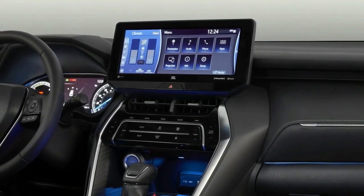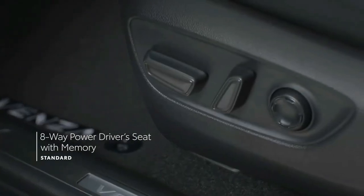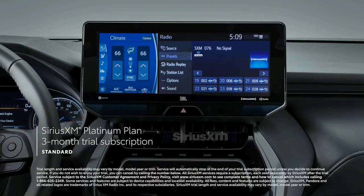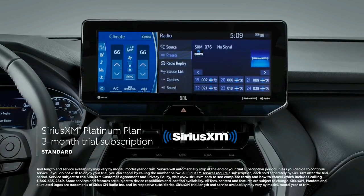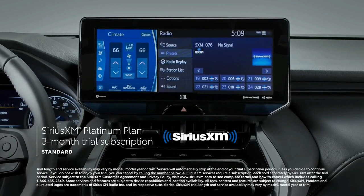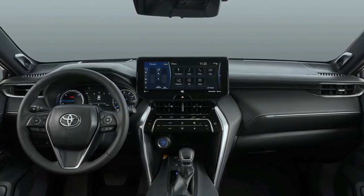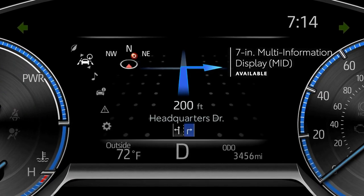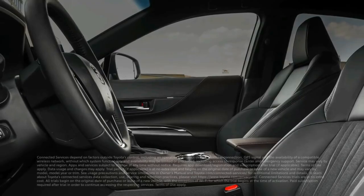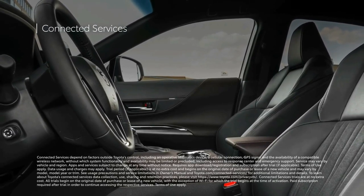Fuel economy and real-world MPG. The EPA estimates that the Venza will deliver 40 miles per gallon city and 37 miles per gallon highway, which is almost double the ratings of other two-row mid-size SUVs such as the Passport and the Ford Edge. On our 75-mile-per-hour highway fuel economy test route, we recorded 36 miles per gallon. For more information about the Venza's fuel economy, visit the EPA's website.